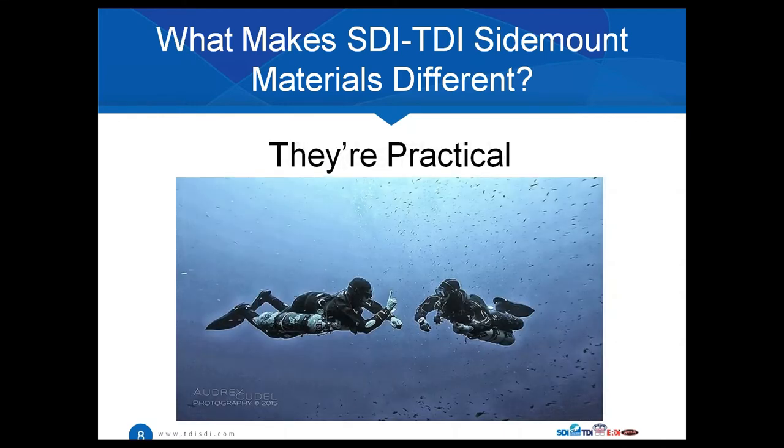The materials are also very practical. Sidemount benefits really depend on where you are, the cylinder types you're going to use, and most importantly — what are the objectives and goals. One thing our program does is emphasize that there is no one way to do it. Our program covers a broad range of equipment, a broad range of procedures, and all the different techniques. It's designed similar to how our standards are designed, giving you as the instructor the flexibility to meet the needs of your divers and customers. It's not 'this is the one way or the highway' — it's however you want to teach the program.